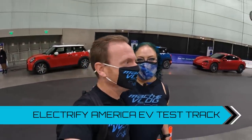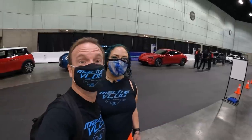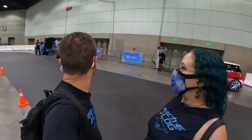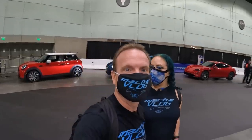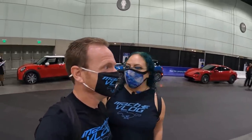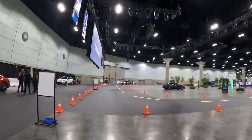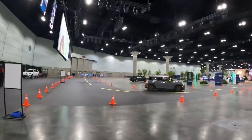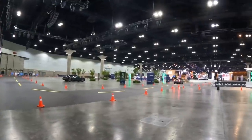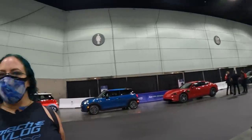We are here at the Electrify America EV test track. If you're interested in EVs, this is a cool experience. They have Kias, Porsches, Minis, a Hyundai Niro, Kona — a really good spread of EVs. You can see a Mini going around the track right now. It's pretty neat that they're allowing people to get in EVs for the first time. We're going to try and get in one, but they have some live TV coming up so we may have to move on.